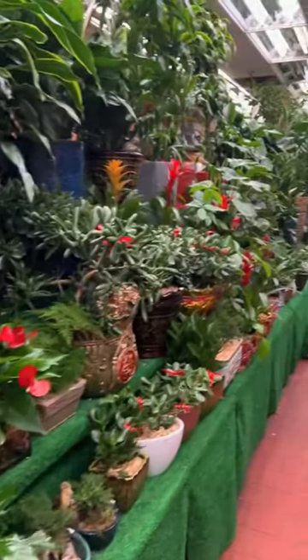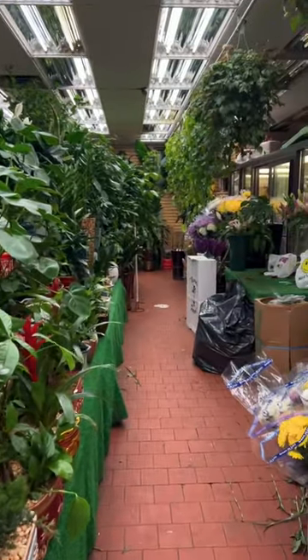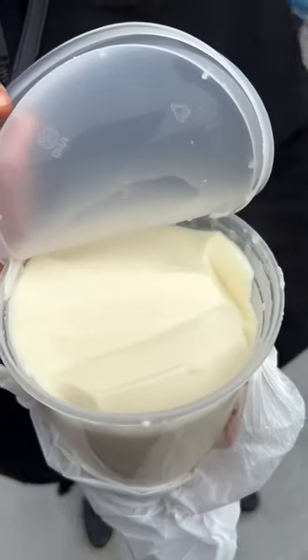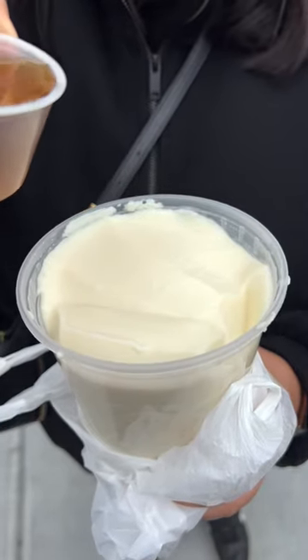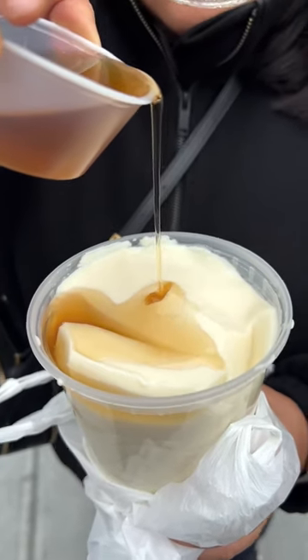It's funny because it's literally in the middle of this flower shop — kind of unexpected, but we had heard about it so we had to give it a shot. As you can see when you open it, it is beautifully silken soft hot tofu, and that is the honey ginger syrup that you drop on top.